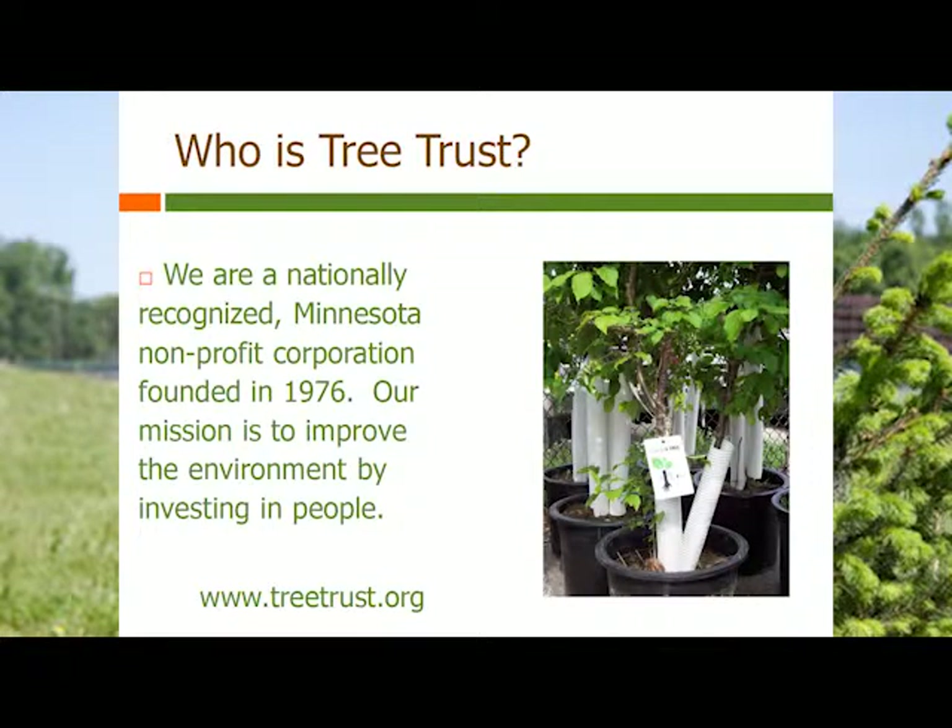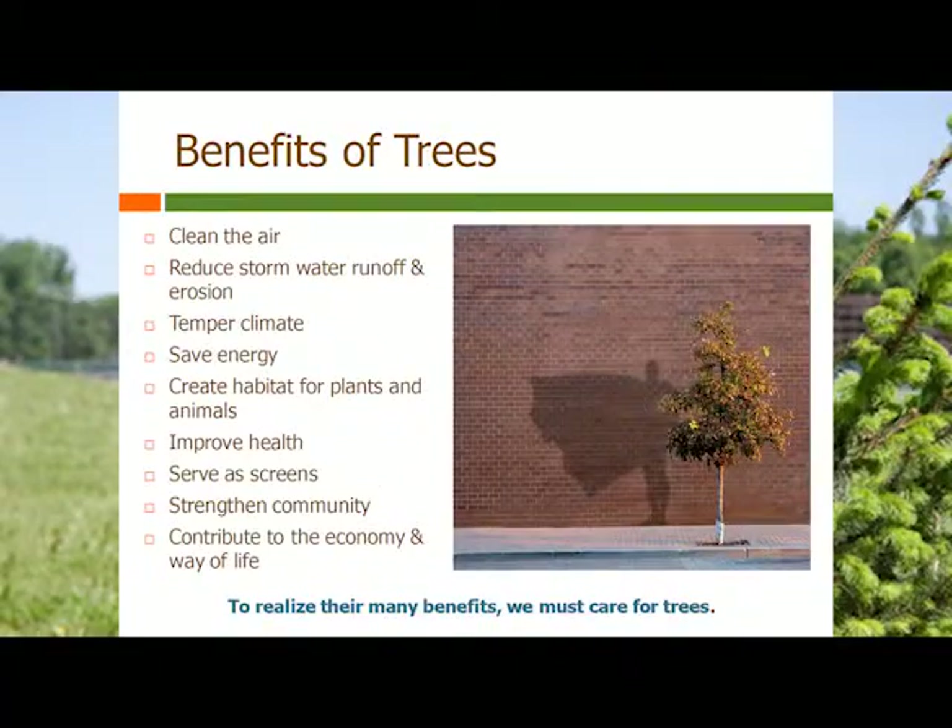Tree Trust is a nationally recognized nonprofit. We started back in 1976 in response to Dutch elm disease, and here we are almost 40 years later facing another crisis with emerald ash borer, which is knocking on our doorstep here in St. Louis Park. So it's really important to plant trees today. The benefits of trees include giving us oxygen, reducing stormwater and erosion, tempering the climate by reducing the urban heat island, creating habitat, and saving energy. What we like to say is that trees are superheroes.